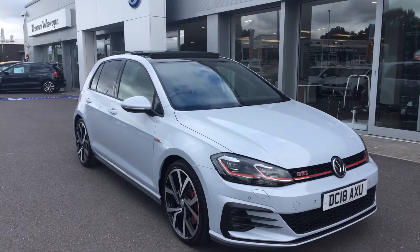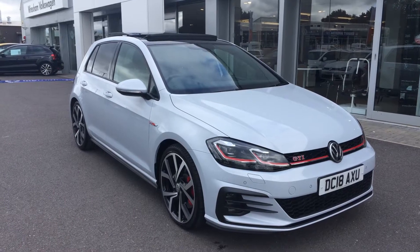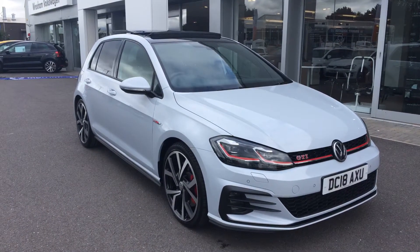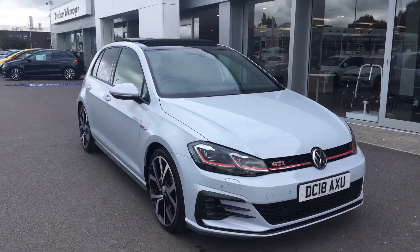Hi, I'm Phil Sadler, sales executive here at Wrexham VW, and I'm going to show you around our Volkswagen Golf Vista 2 litre TSI GTI DSG, finished in white silver metallic paint, that we currently have on sale here.